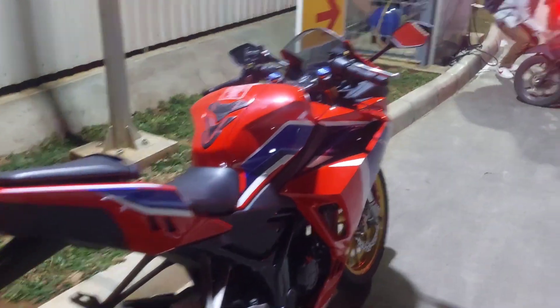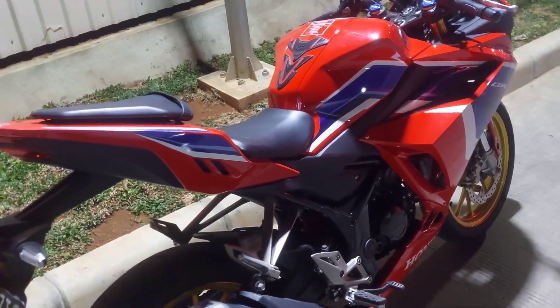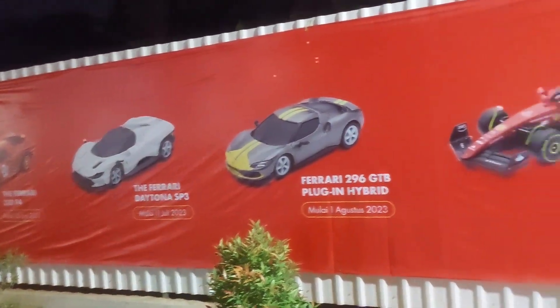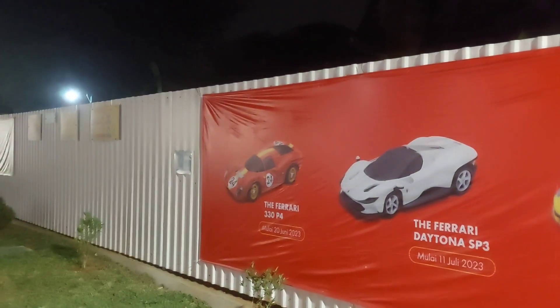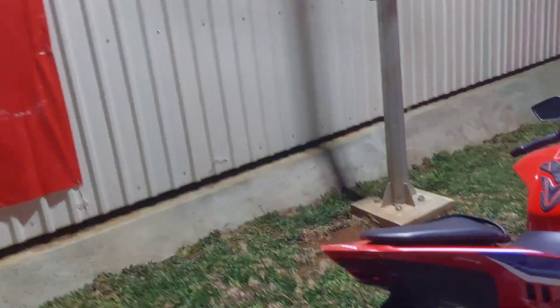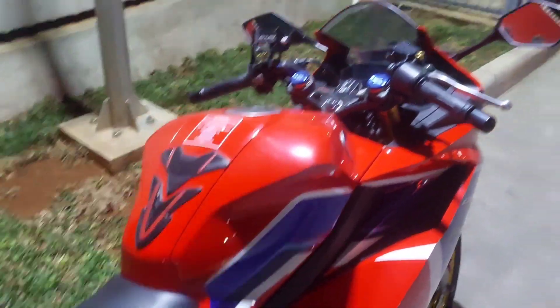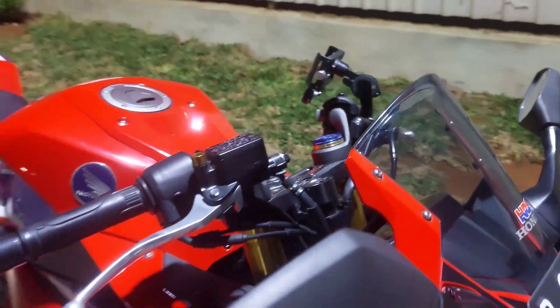Lumayan mahal juga tapi gapapa, worth it lah — pake Shell tuh dapet bonus point juga di member. Ada edisi ini, ini kita beli lagi sih, Rp15.000. Gue udah punya satu yang sama — nanti tanggal 11 Juli bakalan muncul yang warna putih Ferrari Daytona SP3. Kayaknya bakal beli lagi deh, lagi ngumpulin juga karena syaratnya kalau gak salah 15 liter untuk motor, bisa diakumulasiin.